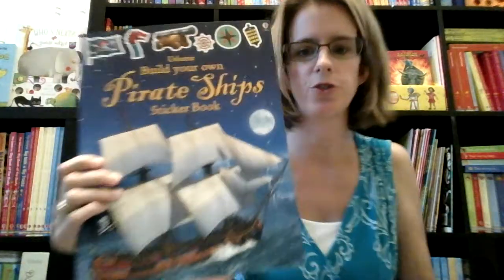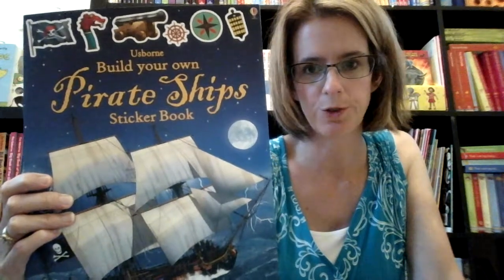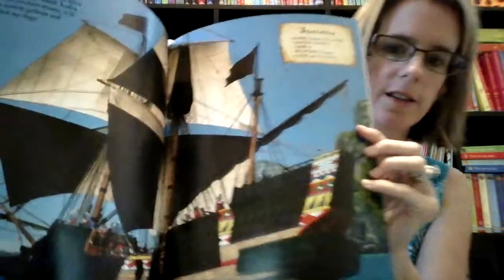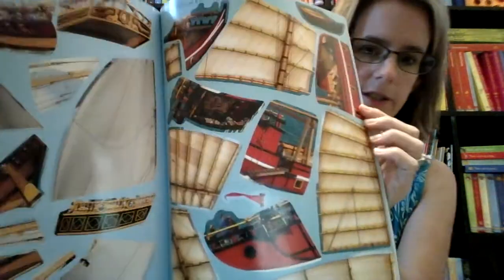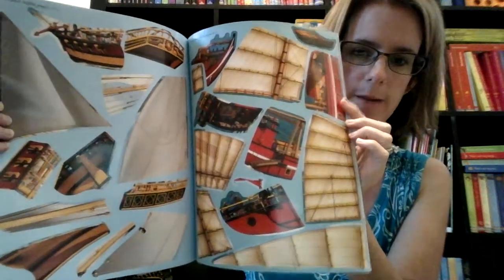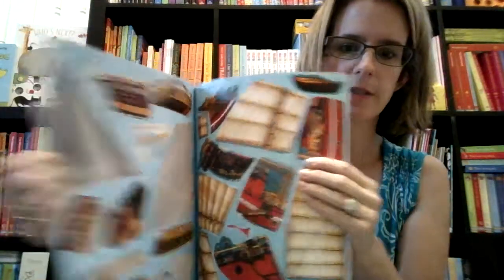We also have two new additions to our build your own sticker book series. This one is pirate ships. We also have a superheroes one that just became available, and my son loves these. These are great for restaurants as well. Here's a look on the inside — all the black areas are where the stickers will go, and it will direct them to what page to go to. It's great for teaching them to follow directions, learning their numbers, and working on fine motor skills.